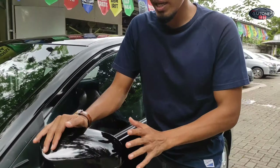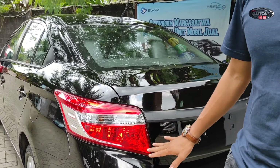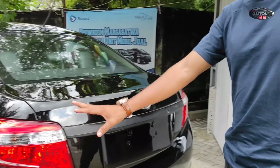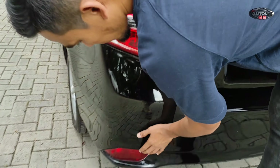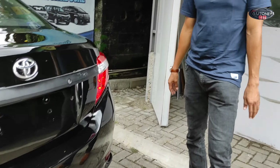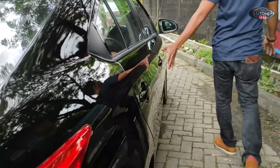Di bagian bumper belakang sudah rapi dan bersih, tidak ada lekukan-lekukan yang kurang rapi. Bagian headlamp belakangnya seperti ini, emblem-nya juga masih bagus. Bumper belakangnya juga masih bagus. Untuk mata kucing-nya di sini juga masih rapi, mau dihidupkan juga bisa, tinggal upgrade pasang lampunya.